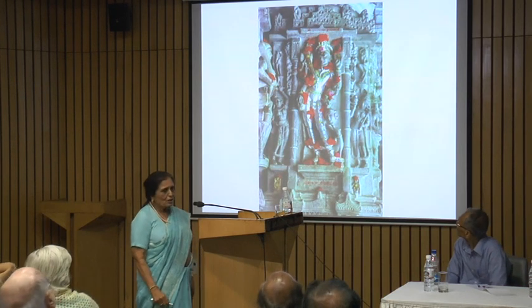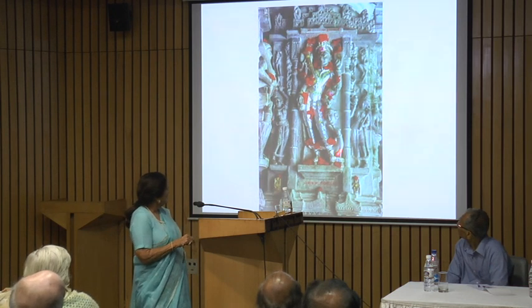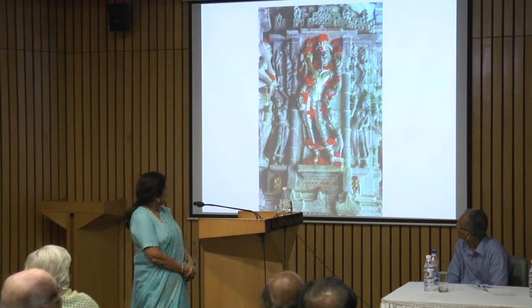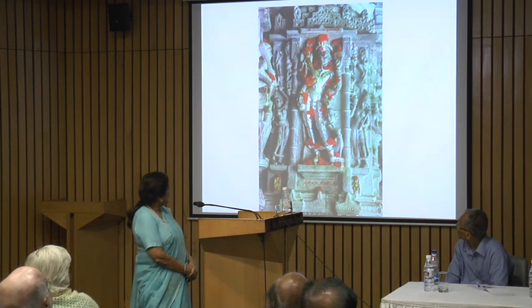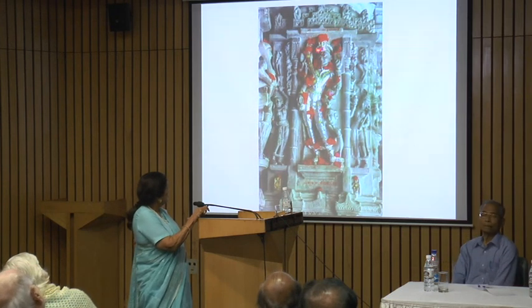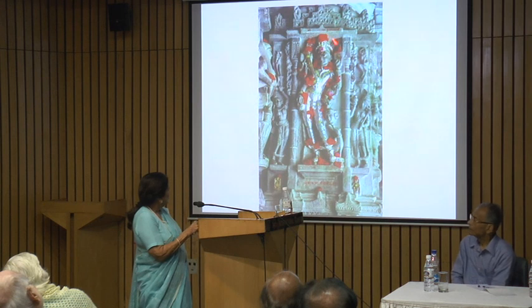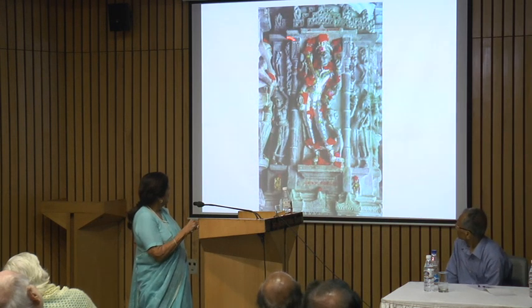This is the Kshetrapal, the guardian of the temple. He's worshipped every day. They put glass eyes on them, put silver foil, and of course flowers.